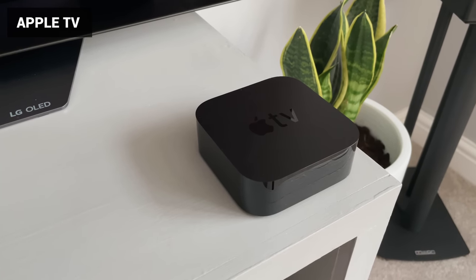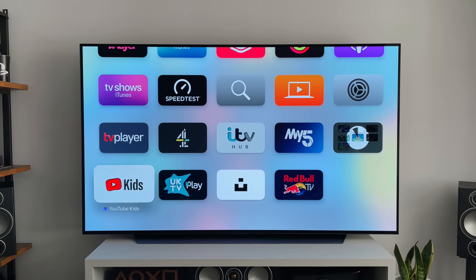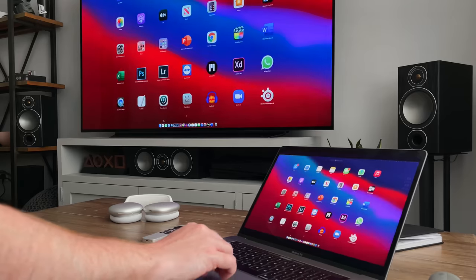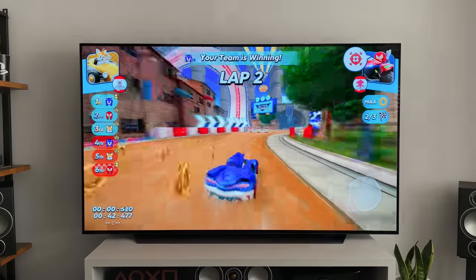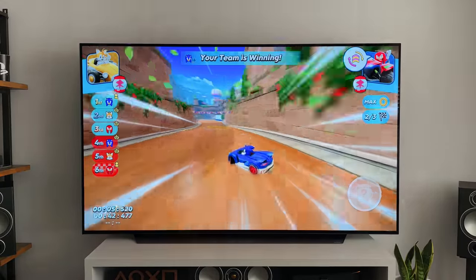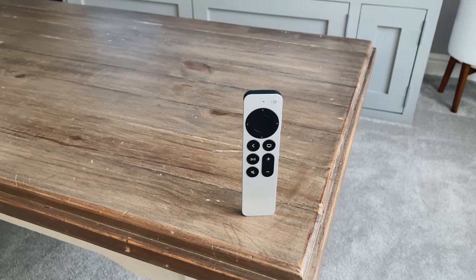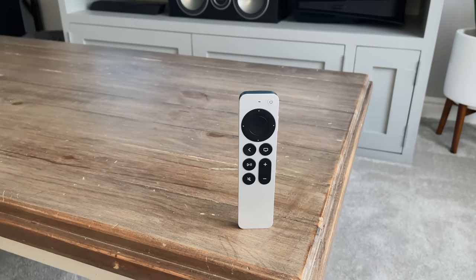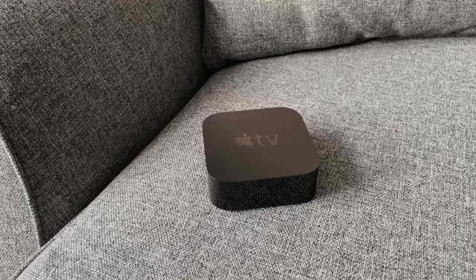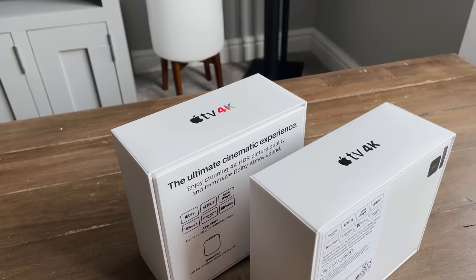This next one might surprise you, and that's the Apple TV 4K. Most TVs have pretty much every app installed as standard, including Netflix and Disney Plus, but this little box offers more than just being able to watch TV. It can be used to AirPlay from your phone or iPad, and you can play Apple Arcade games on the big screen. The App Store on Apple TV has loads of games and fitness apps that are worth using. This is the latest one, which came out in 2021, and it costs about £160. There are two storage options — 32GB and 64GB — but I would recommend going for the smaller and cheaper one, as you will likely never install enough apps to fill it anyway.